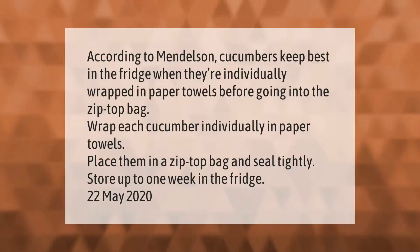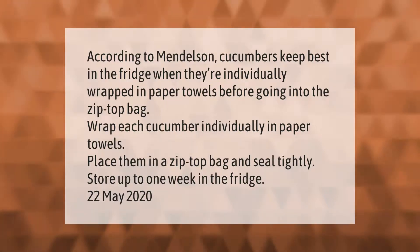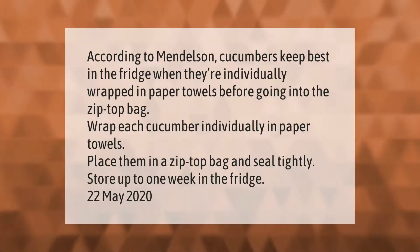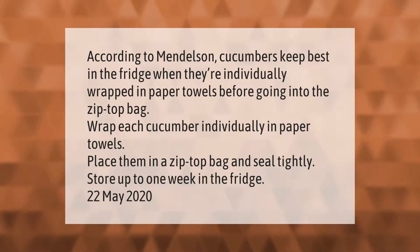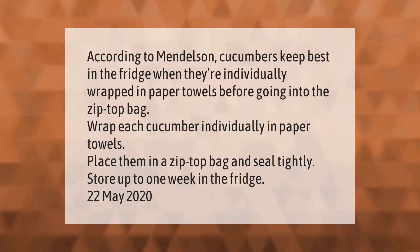According to Mendelson, cucumbers keep best in the fridge when they're individually wrapped in paper towels before going into the zip-top bag. Wrap each cucumber individually in paper towels, place them in a zip-top bag, and seal tightly. Store up to one week in the fridge.